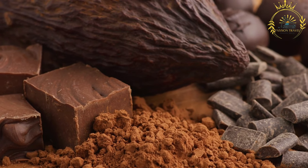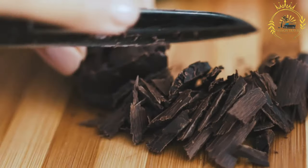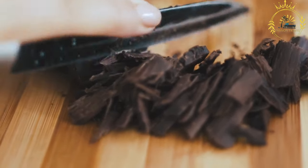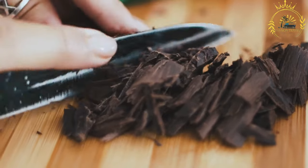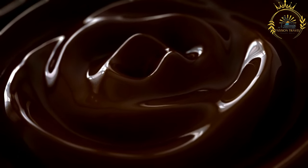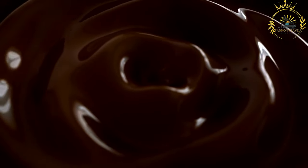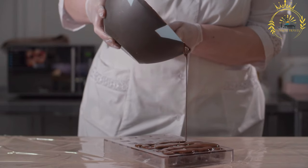Switzerland is home to several world-famous chocolate brands, including Lindt, Toblerone, Nestlé, and Cailler, among others. Swiss milk chocolate is particularly renowned, characterized by its creamy and smooth texture achieved through high-quality cocoa beans, milk powder, and cocoa butter. Switzerland also excels in the production of dark chocolate, with varieties of varying cocoa content known for their intense flavor and complex aroma.